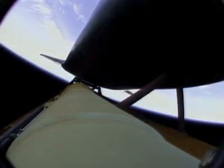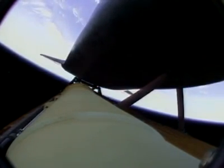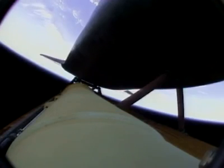Atlantis, press to ATO. Houston, Atlantis, copy, press to ATO. Those calls indicate that Atlantis can reach orbit on two engines should one fail. Again, all three are in good shape. The calls that you're hearing are related to a bad transducer only — the systems are in good shape.